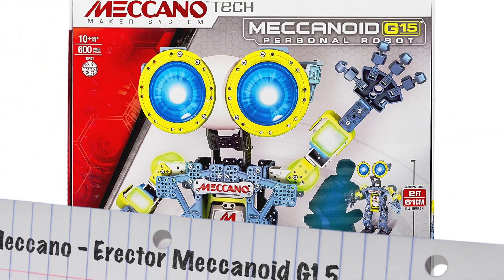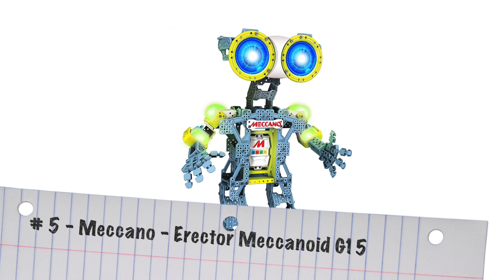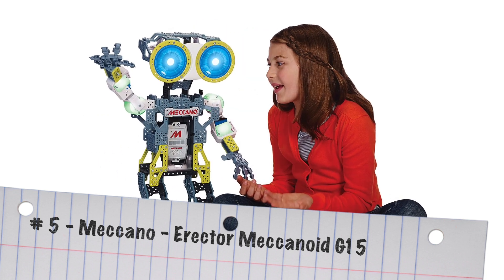Next up, number five is the Meccano Erector Meccanoid G15. It's a fantastic little robot that they can build, talk to, and walk around with.